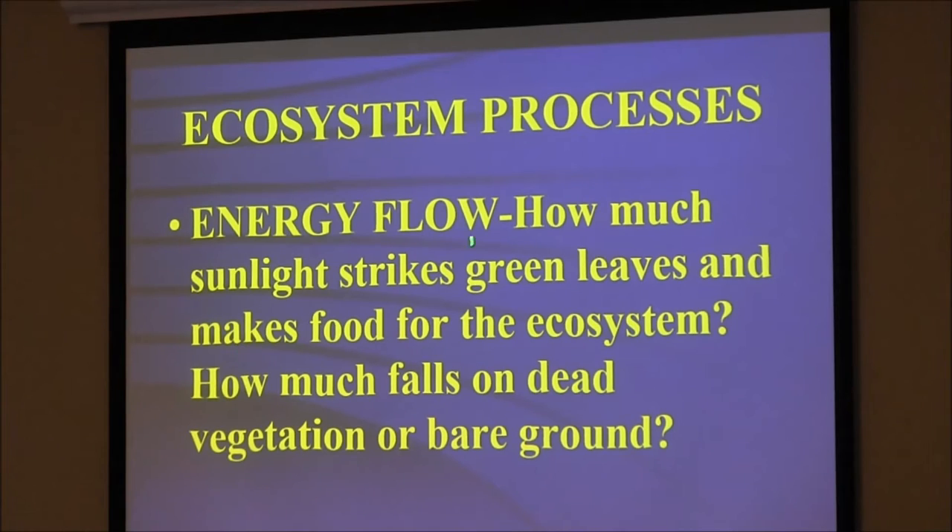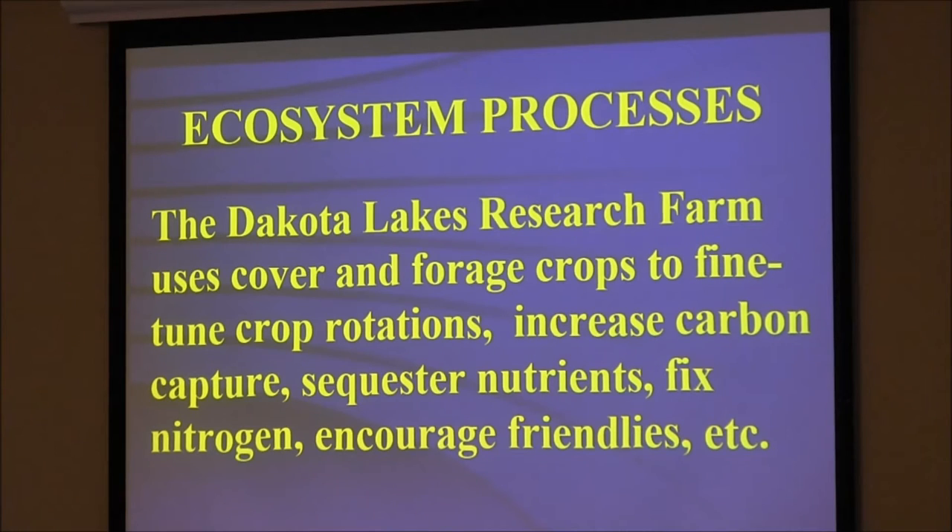How much sunlight strikes green leaves and makes food — that's really important, the energy part. We need energy to drive that ecosystem. If we haul stuff off, we're mining — taking all the nutrients and energy off this land and putting it somewhere else; it's not going to make it back. Think about when we were doing half or a third of our ground in summer fallow in this country — not only did it blow away, think of how much energy we wasted that we needed to put back into the ecosystem.